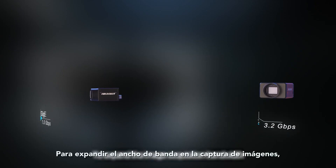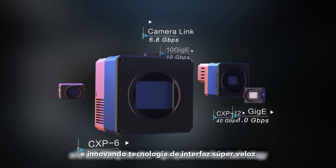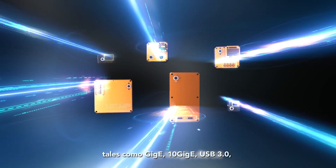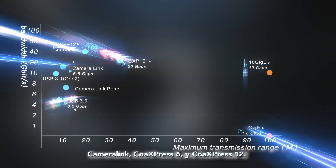To expand the image acquisition bandwidth, Hycrobot keeps developing and innovating ultra-high-speed interface technology, providing multiple interfaces such as GigE, 10GigE, USB 3.0, CameraLink, CoAxpress 6 and CoAxpress 12.